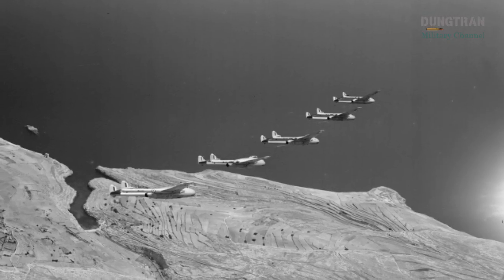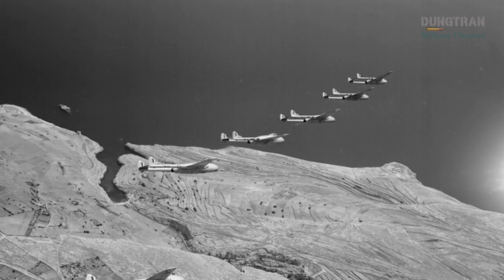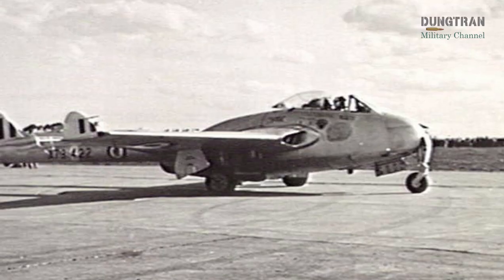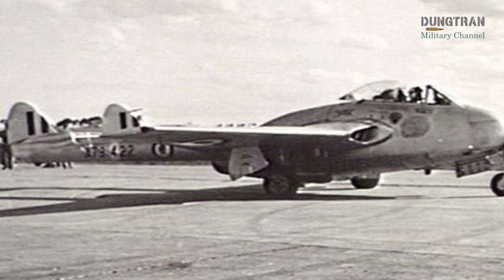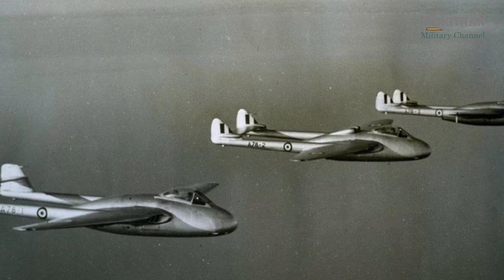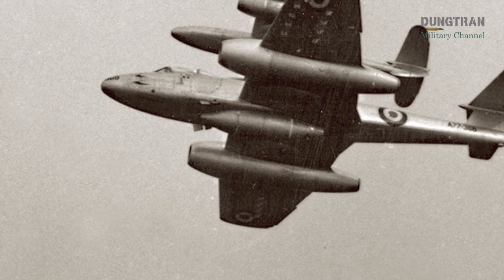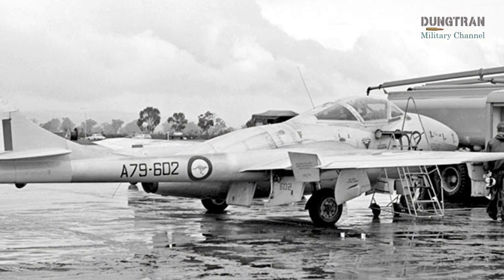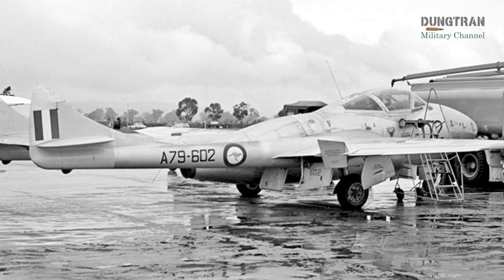Industrially, the local production of 109 Vampires by CAC and de Havilland Australia strengthened Australia's aerospace sector, providing jobs, technical expertise, and infrastructure that supported subsequent projects. The construction of 80 F-30 fighters and 29 T-35 trainers not only bolstered the RAAF's capabilities but also fostered technical expertise, created jobs, and established infrastructure that would support future projects like the CAC Sabre and Mirage III. This industrial effort enhanced Australia's self-reliance in defence manufacturing, a critical goal during the Cold War when supply chains could be disrupted by global tensions.